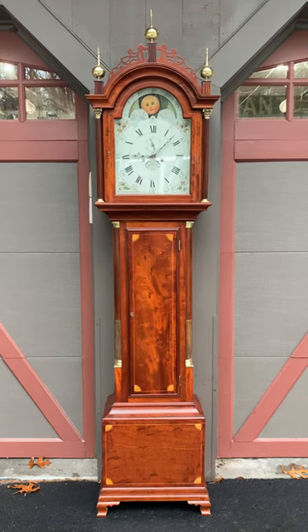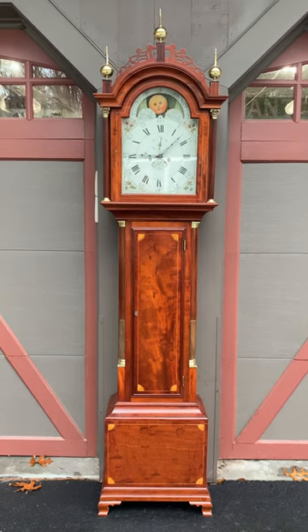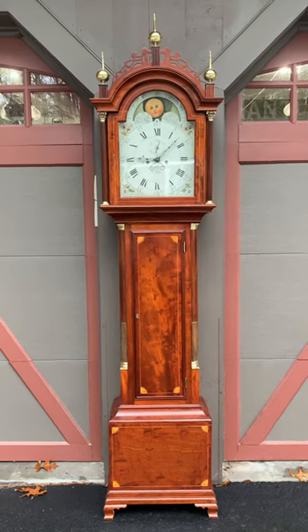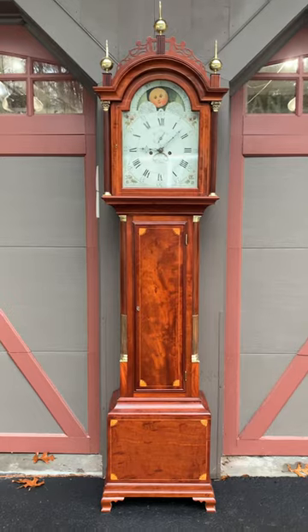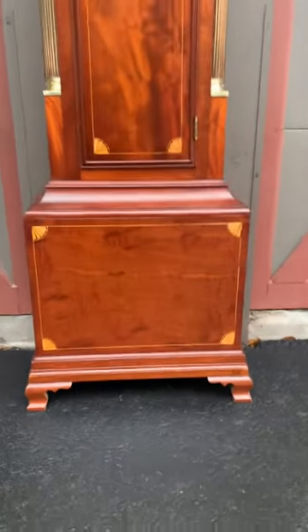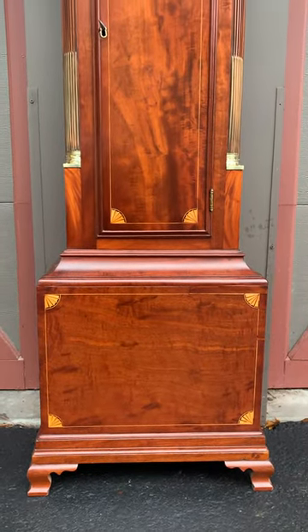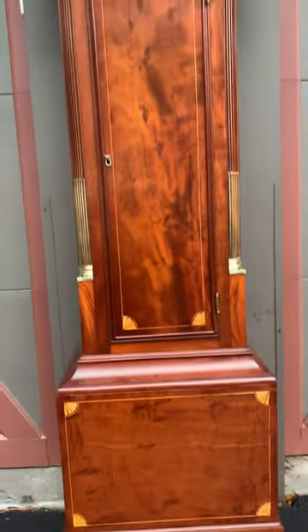Stephen Taber is really well known — he made most of his fortune not in clock making, but in whaling and in the shipping industry. This case is as good as it gets, it's really fabulous. It has these OG bracket feet with a double step molding, great line inlay, beautiful quarter fans, and then all repeated in the door.